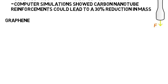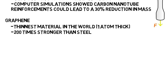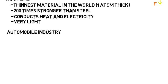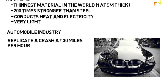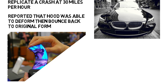Graphene is a very important material — it is the thinnest material in the world at one atom thick, which is just a single layer, and is also the basic structural element of carbon nanotubes. Graphene is 200 times stronger than steel, conducts heat and electricity very well, and is also very light. One recent experiment showed that graphene could help in the automobile industry: students fabricated a lighter hood from graphene, conducted a test replicating a crash at 30 miles per hour, and the hood was able to deform then bounce back to its original form. Graphene is also being used to look into smaller and faster electronics, as well as thin and flexible display screens.